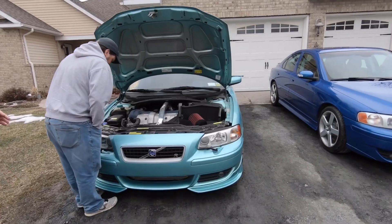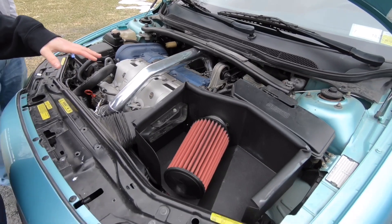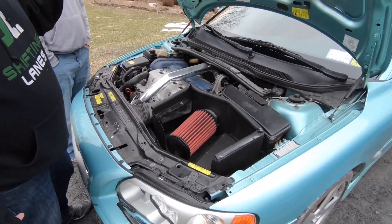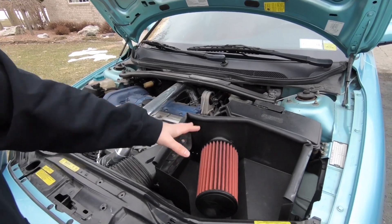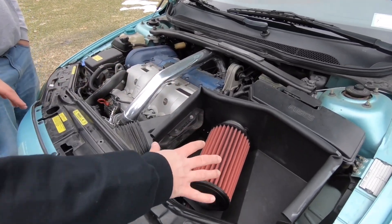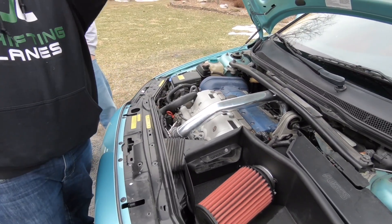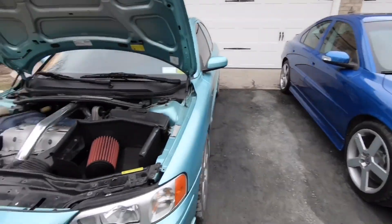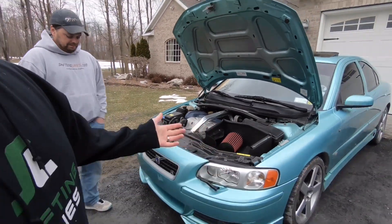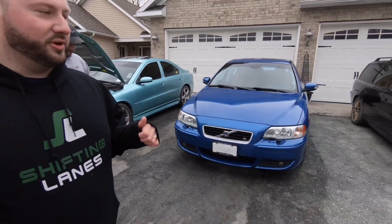His cars are amazing, and this one's especially hooked up. Like I said, full exhaust, downpipe, a huge custom airbox — it just looks amazing. You can see he really takes care of his cars, so anything you get from him is probably going to be in pretty damn good shape.